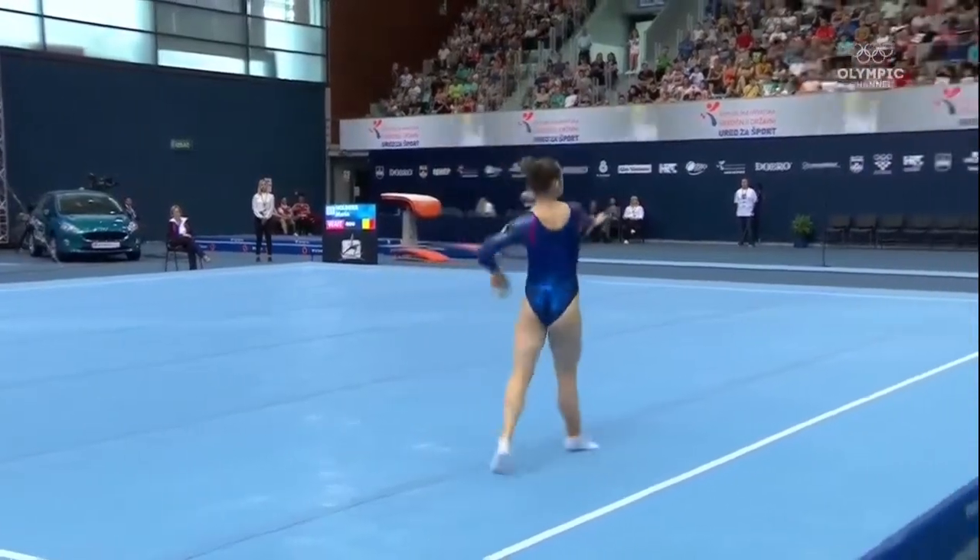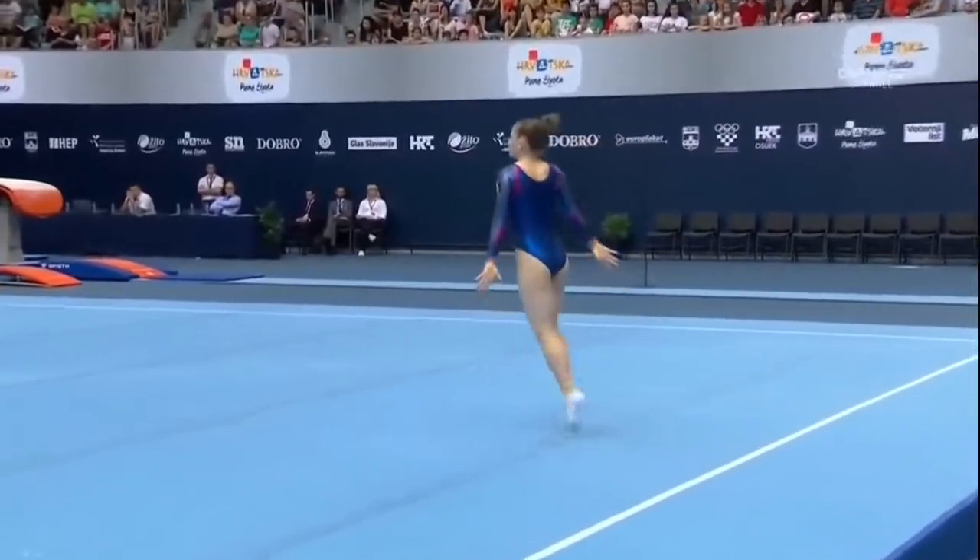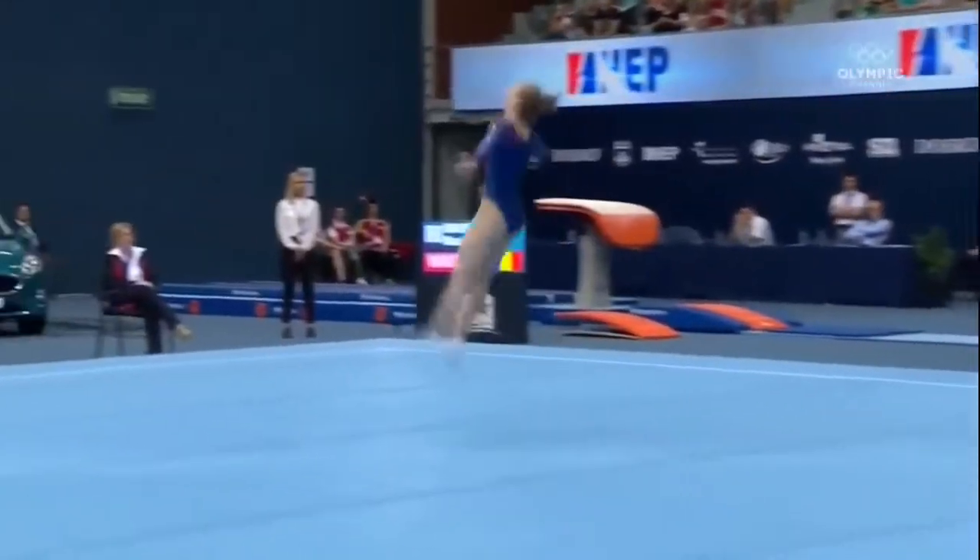Second pass is full-twisting double tuck. Two elements, really well done. Maybe slight form issues in the air, but big skills and great landings.